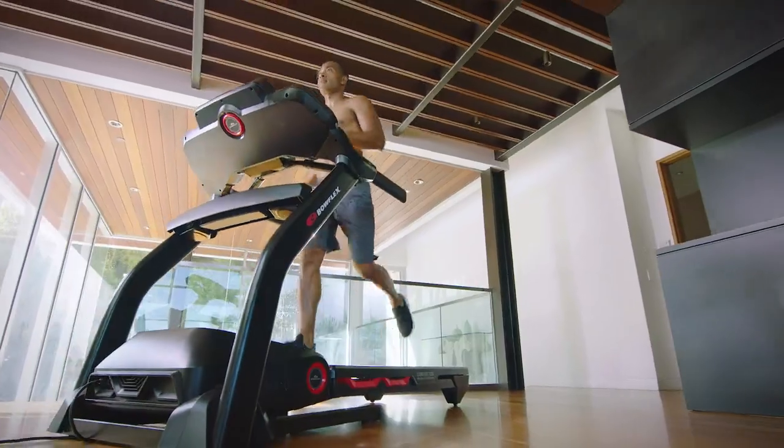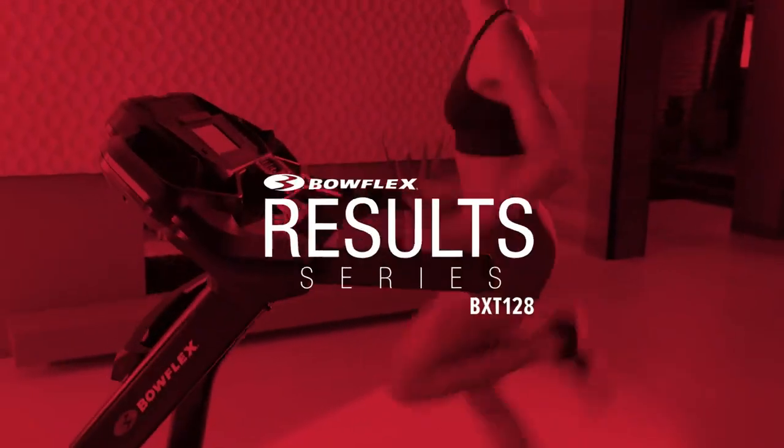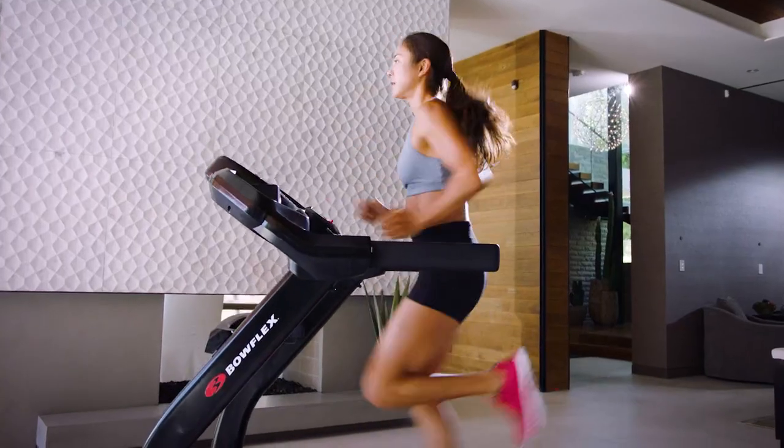Experience the convenience of an in-home cardio product focused on affordability and success. The Bowflex Result Series BXT 128 — focused on motivation, delivering on results.